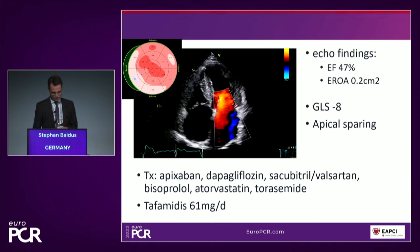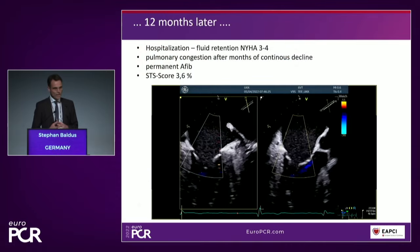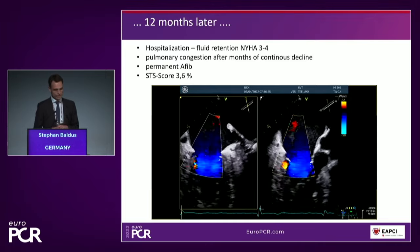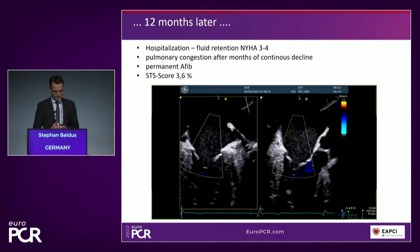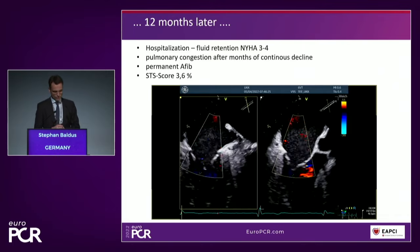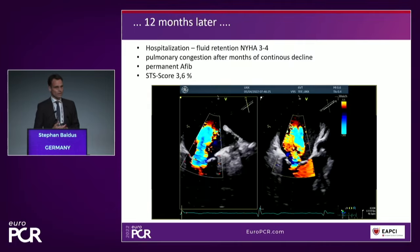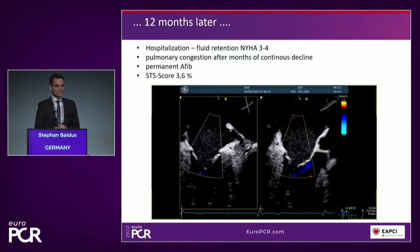He was set on tafamidis and was treated and followed thereafter. What happened this year, in March and April, was that the patient was hospitalized and came to our hospital in bad condition. He had pulmonary congestion with a history of continuous decline of exercise capability, was in permanent atrial fibrillation, had been attempted cardioversion to sinus rhythm before, and presented with an STS score. We were asked how to treat this patient on optimal medical therapy with impressive mitral regurgitation, which we will talk about more precisely.